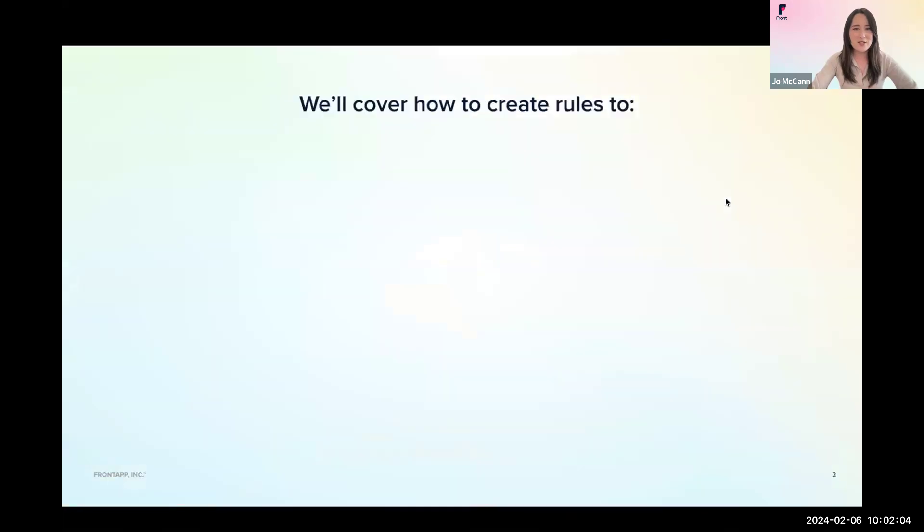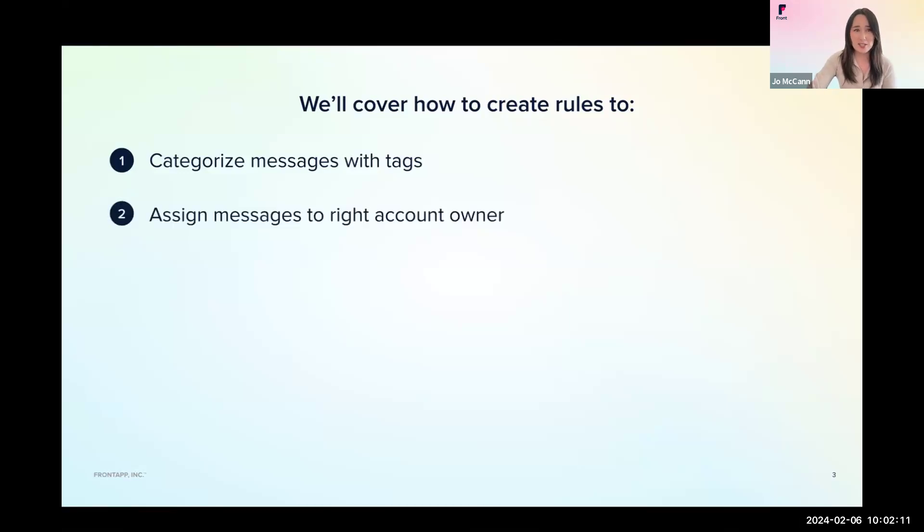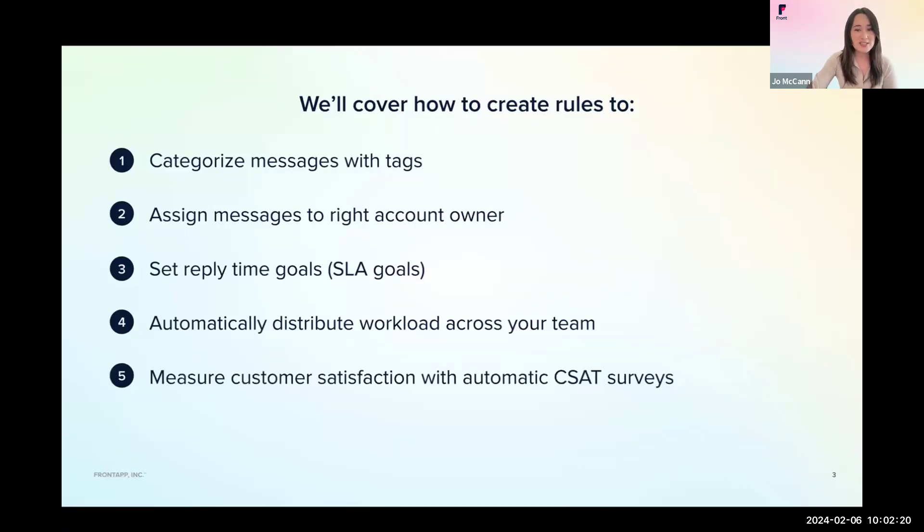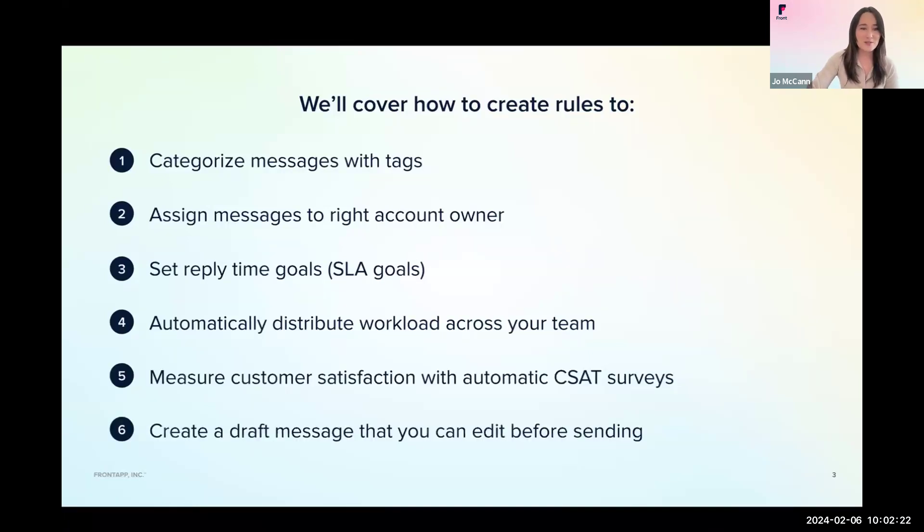Here's a quick look at today's agenda. We'll cover how to create rules to categorize messages with tags, assign messages to the correct account owner, set reply time goals or SLA goals, distribute workload across your team, measure CSAT, and as a bonus, we're going to show you how to create a draft message that you can edit before sending. This is actually a brand new rule in Front, so we added it into the agenda today.